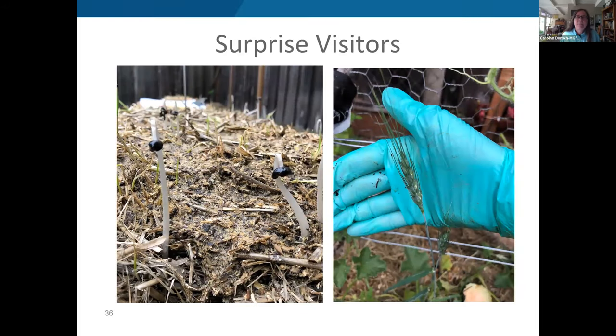Mushrooms popped up quickly after conditioning began — completely normal according to the book, and not edible, so Carolyn just snapped them off. Occasional wheat plants sprouted from seeds remaining in the bale — that really was the extent of the weeding. Bindweed from the yard was a bigger issue, trying to creep in even through the mulch, so she had to keep after it regularly.